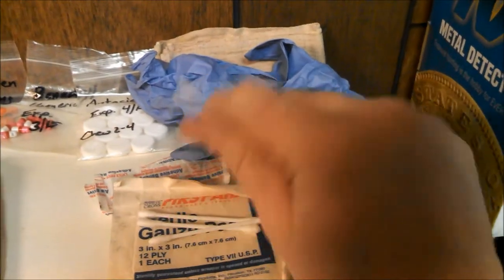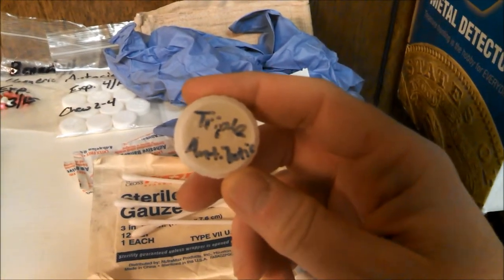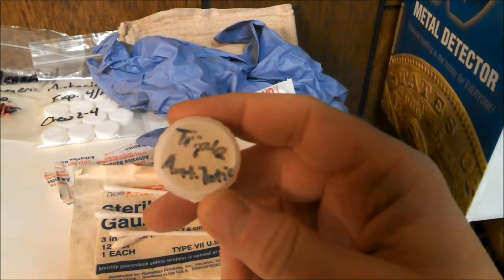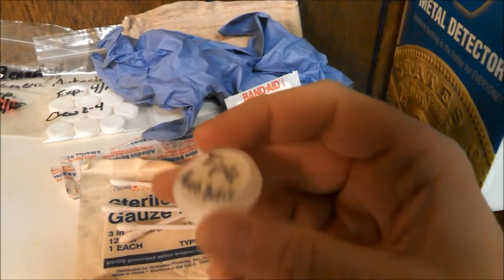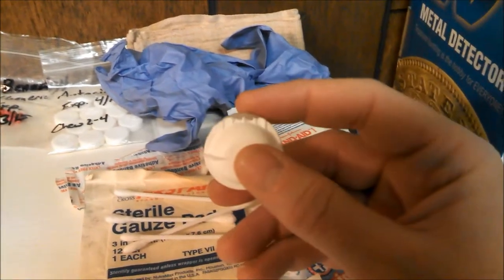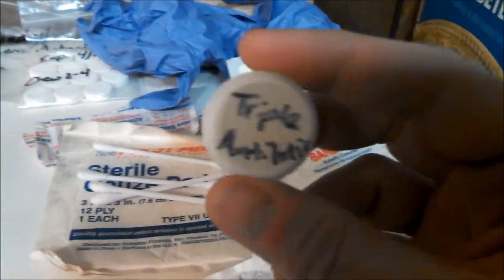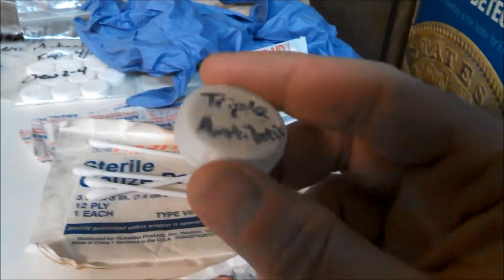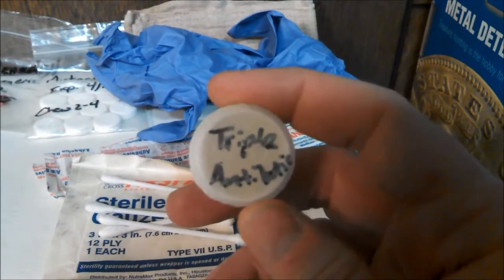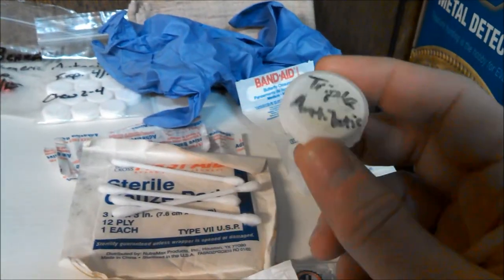The Q-tips are also good for applying triple antibiotic. Triple antibiotic comes in one-ounce tubes which weigh two ounces, and there's no way you'd ever need that much. So I bought a couple of contact lens cases for a buck fifty at Walmart, cut them in half, and use them to hold ointments. This half has triple antibiotic; the other half has toothpaste paired with my toothbrush, since even travel-size toothpaste tubes are too much for a week hike. I use a whole contact case with Desitin for chafing.